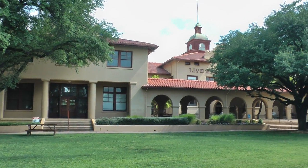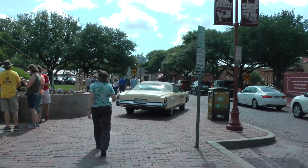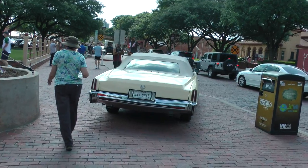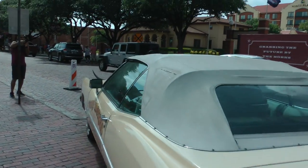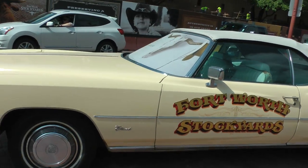This is in the Fort Worth Stock Exchange. And here's a typical Texas car — a Cadillac with a Longhorn in the front. A '73 older auto.